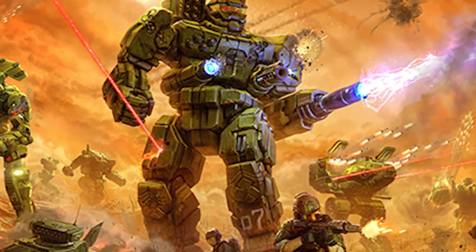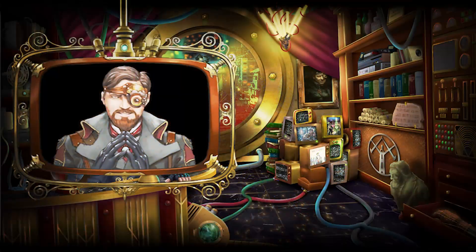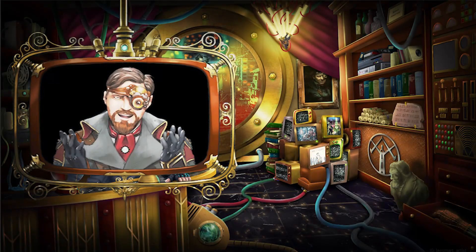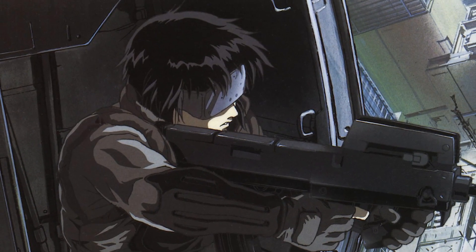Speculative warfare, regardless of genre, comes from a very simple premise: What if? A short but powerful question that sets you on a path of exploration. 'What if?' is at the heart of most science fiction stories, like The Matrix, Ghost in the Shell, and early Star Trek series.